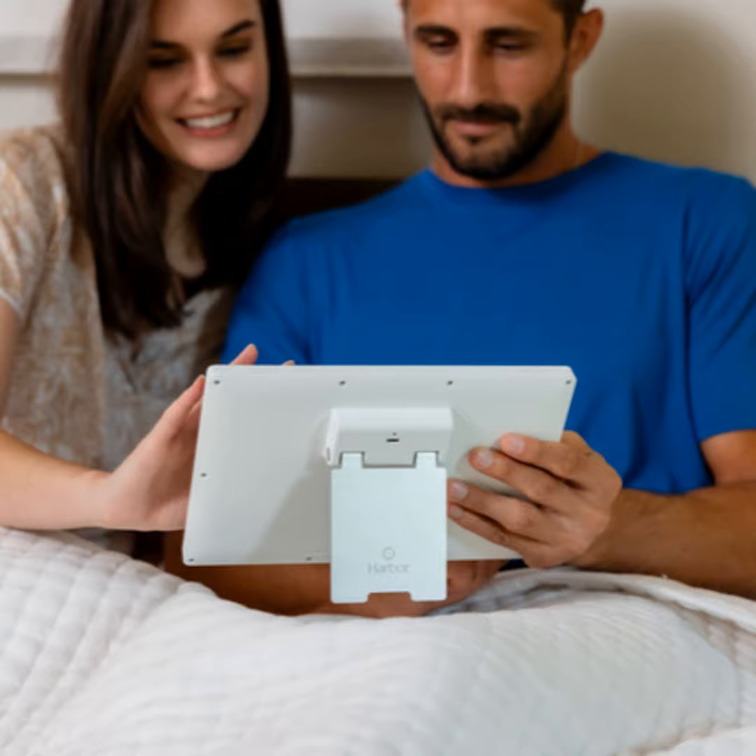You are introducing a service called Remote Night Nanny — is that the official name? It is. What is that?